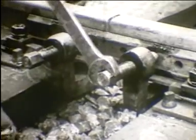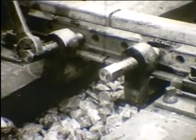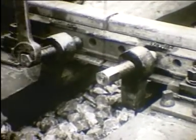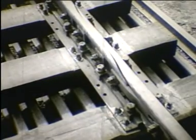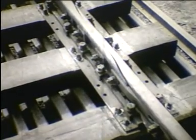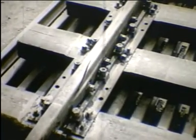A hézagot lapos hevederek és különleges kengelek segítségével biztosítják a teljes kiszabályozás és beágyazás után történő hegesztésig. A hézag nélküli vágány hevederes illesztéssel vagy dilatációs készülékkel csatlakozhat a hevederes illesztésű pályarészekhez vagy kitérőkhöz.